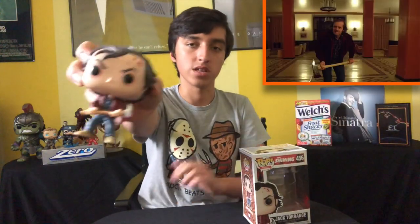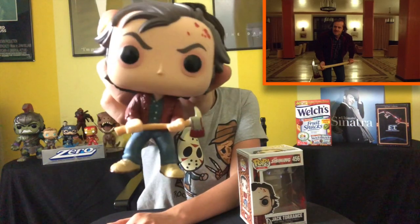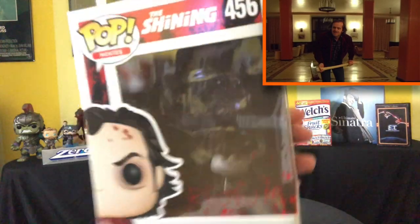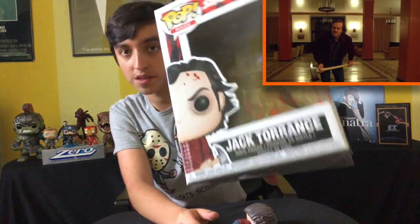Sticking with the Stephen King adaptations, we also have Stanley Kubrick's The Shining with Jack Torrance — you see he's got the axe and the blood. To this day I still probably think Jack Nicholson gives the best performance in any horror movie ever as Jack Torrance. I still need Wendy and Danny. I love the 'redrum' thing on there. They should make some Doctor Sleep pops because that movie was also awesome.